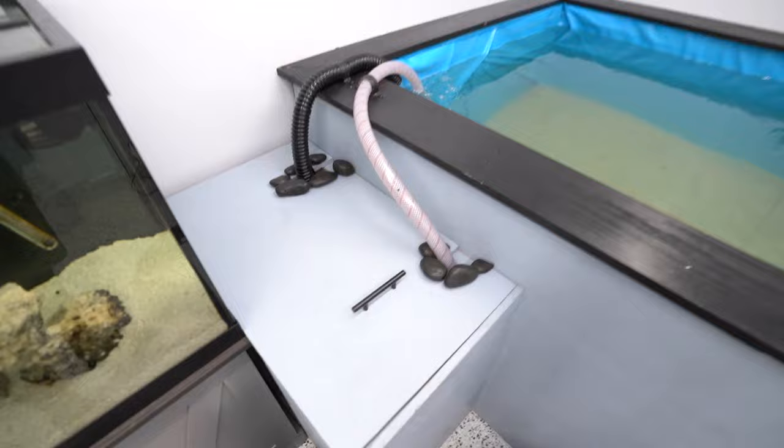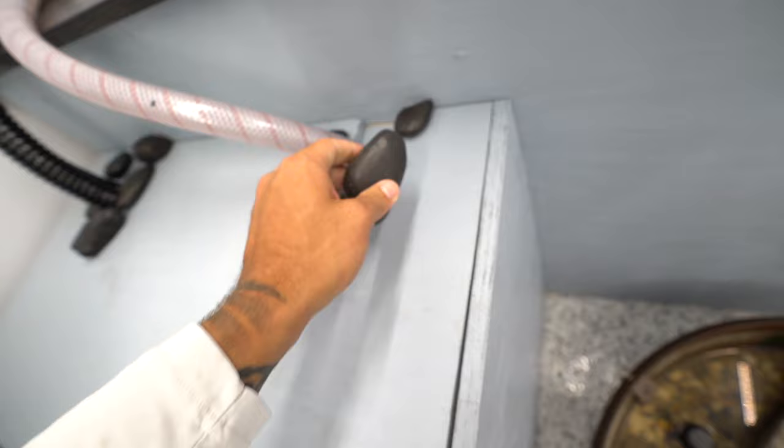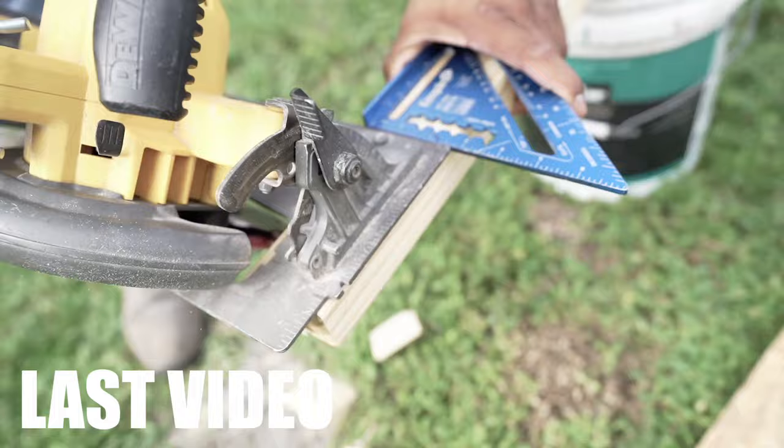Over here, the 1,000-gallon pond now has a lid on it. I cut the ridges out that I needed to make to get the pumps out from the filter underneath, and I actually glued rock — I guess I didn't glue them good enough, but it looks a lot better than it would without those rocks there. The 1,000-gallon pond has just been cycling away. I've been asking you the last couple of videos: what do you want to see me put in the 1,000-gallon pond? Keep spitting suggestions at me down in the comments below.